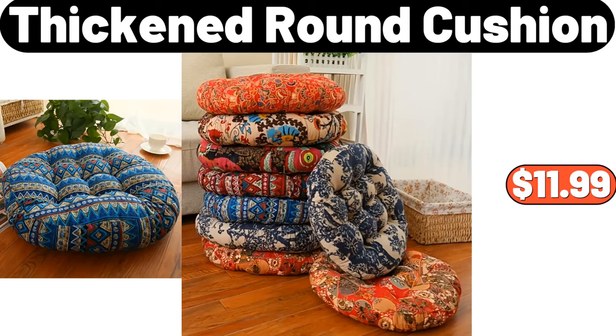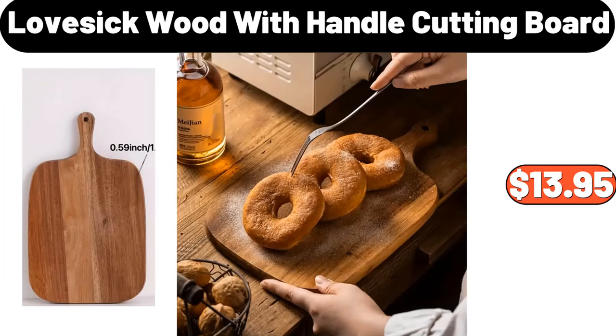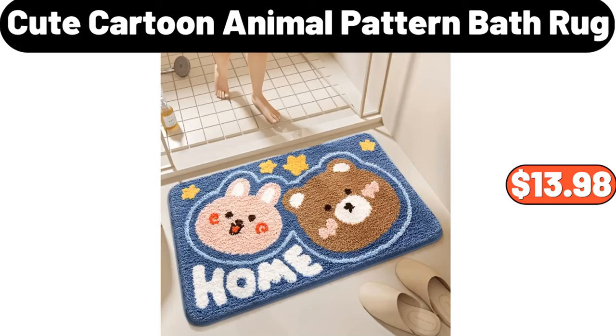Thickened Round Cushion, $11.99. Lovesick Wood With Handle Cutting Board, $13.95. Cute Cartoon Animal Pattern Bath Rug, $13.98.